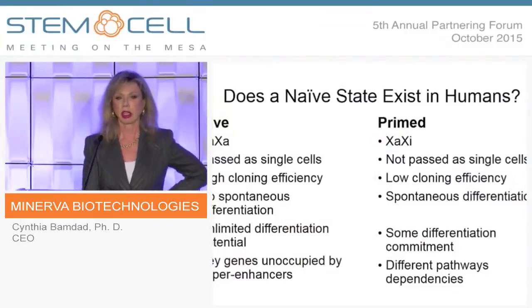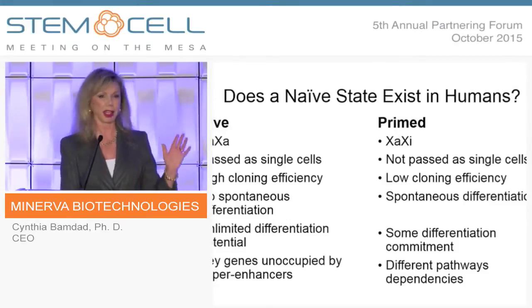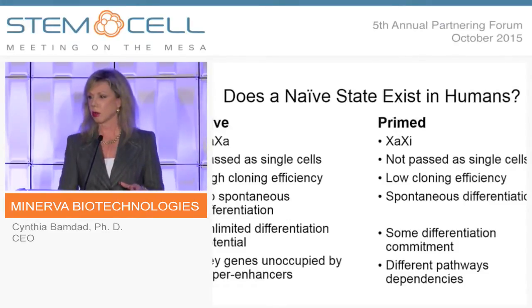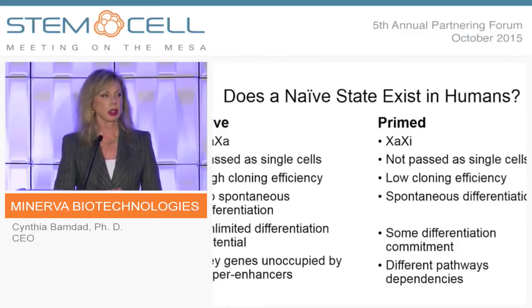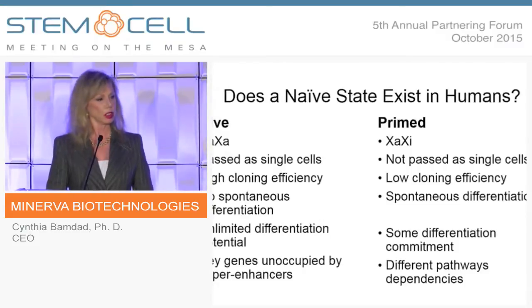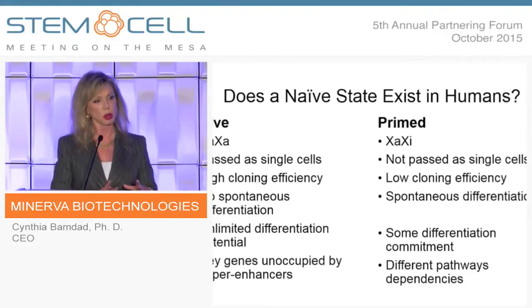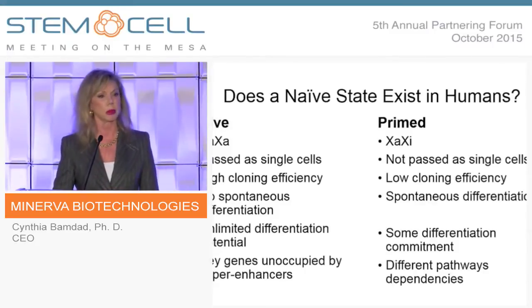How many in the audience have heard about naive versus primed stem cells? That's the basis of what I'm going to talk about. About seven or eight years ago, some researchers started asking: how come it's so easy to work with most stem cells and we can cure all these diseases in mice, but when we try to crosswalk that over to human stem cells, there are all kinds of problems?